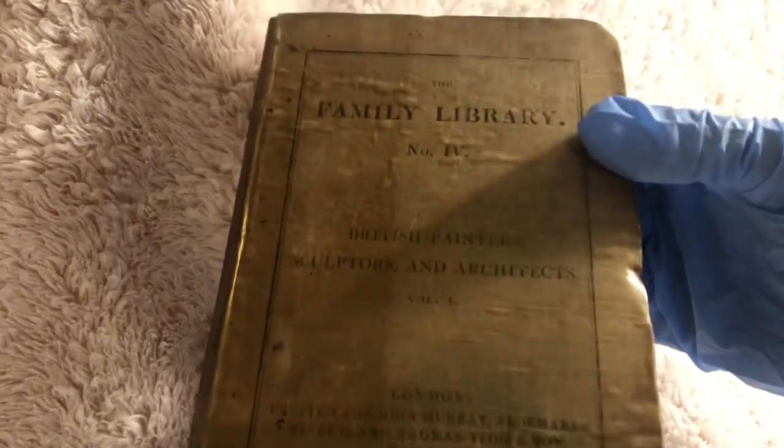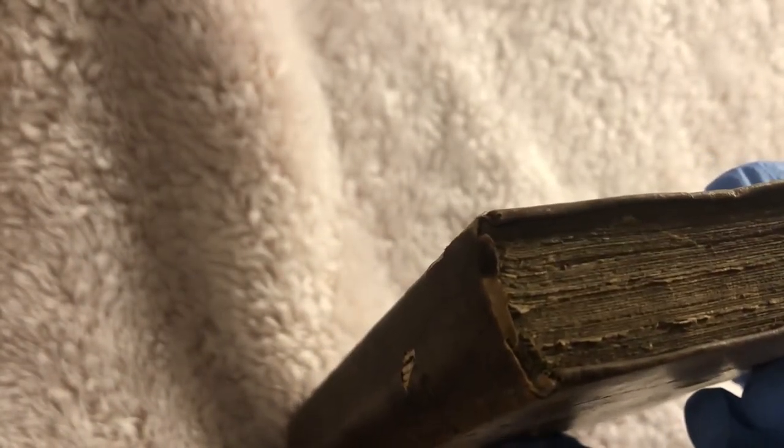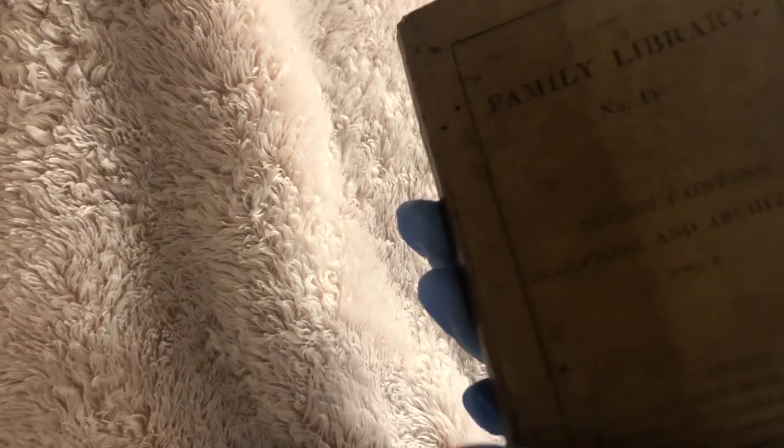It is an older piece, as you can see some of it is starting to wear away, which is why I'm wearing gloves — to prevent oils from getting on it and also to reduce the wear and tear. It is a folio binding. I'm not sure if they had perfect binding back in the 1800s, and so it has lasted a bit longer than most.